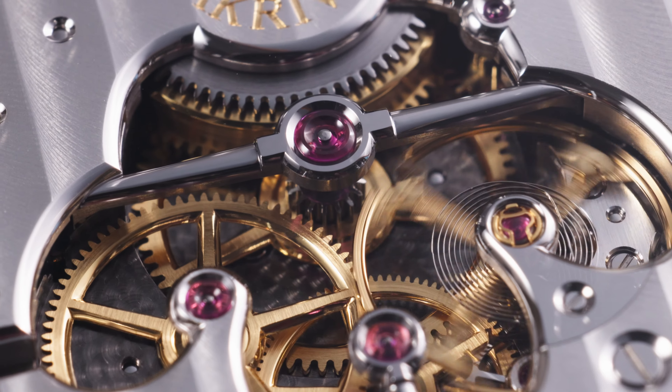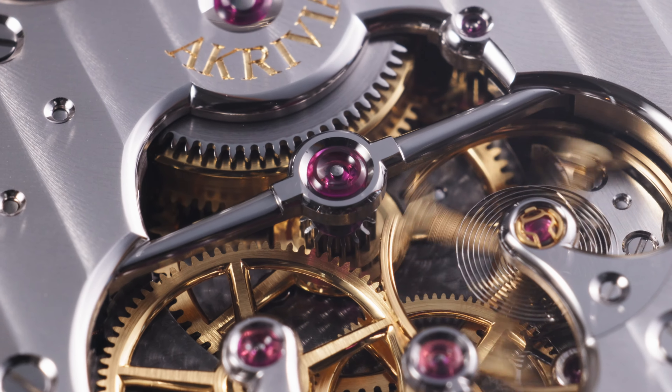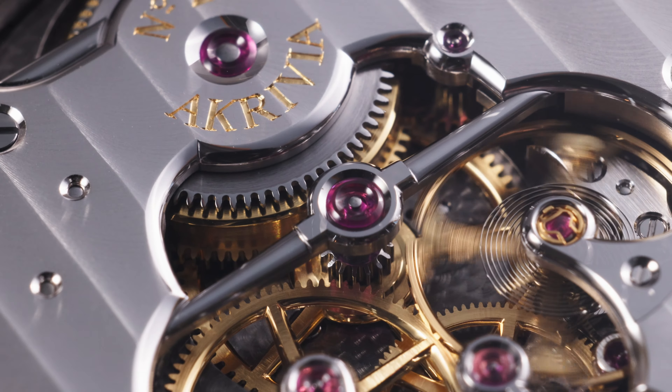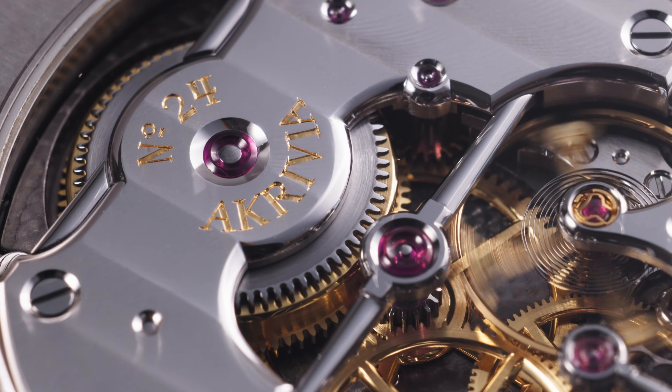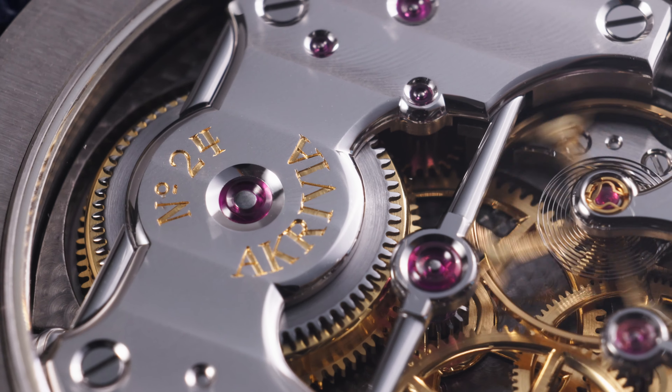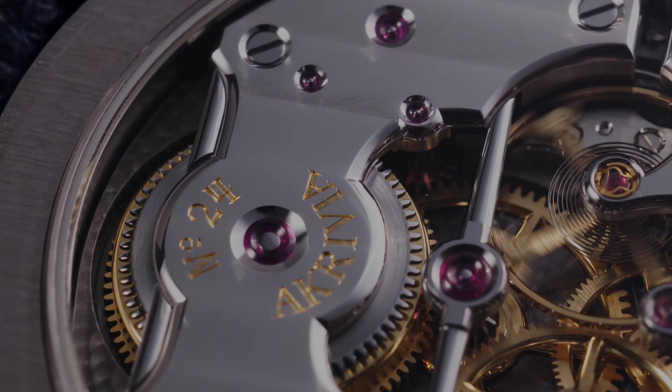Formerly a watchmaker at F.P. Journe, Rexhepi brought his horological know-how and mastery of hand-finishing techniques to a short production run of timepieces produced entirely in-house by a small team at his Geneva Atelier.